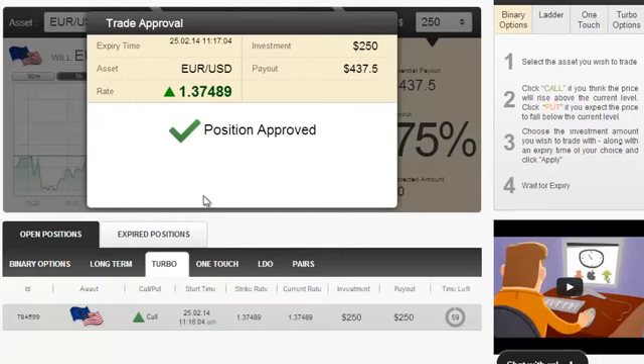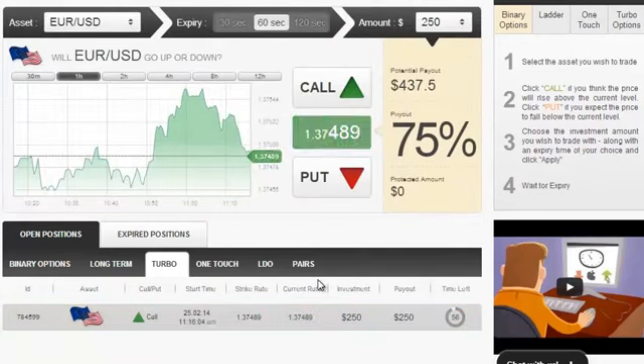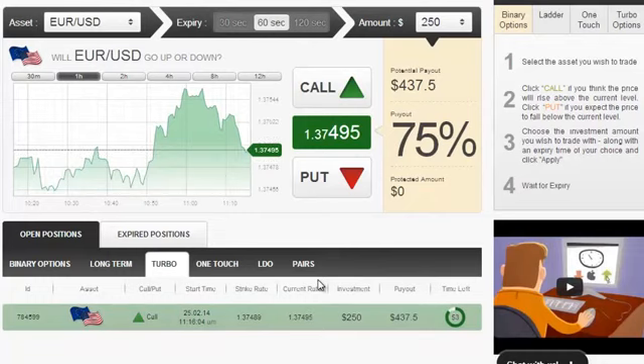The position has just now been approved, as you can see it down here. So, as the position has just been approved, what do you say if we wait for a few seconds until it closes?